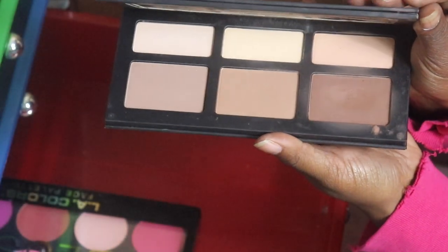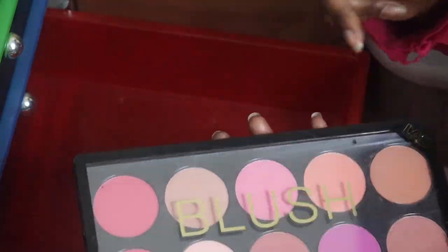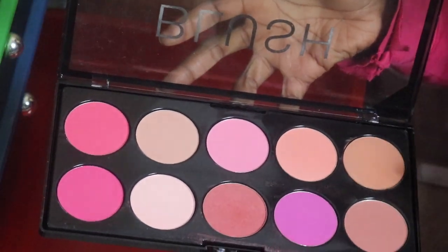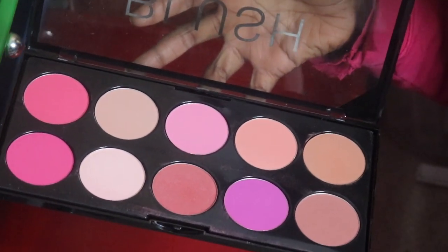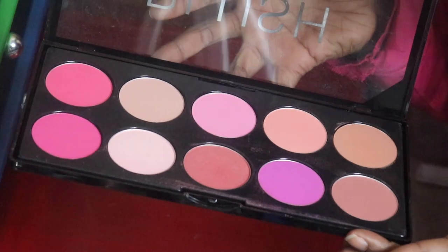My Cat Bondi highlighting contour palette - I'm finally gonna give this to my sister. I had it and used it for some time but I really just don't reach for it anymore. The LA Colors face palette, the blush kit - I bought this for myself but since I don't reach for it often, I'm gonna put it in my makeup kit for my clients.